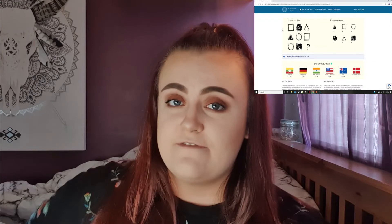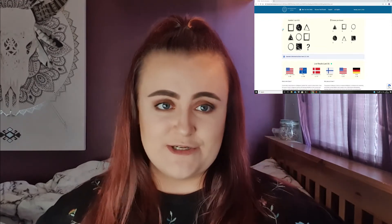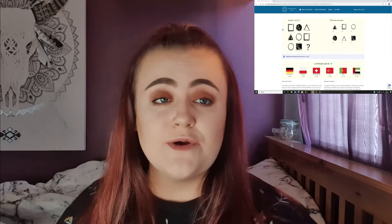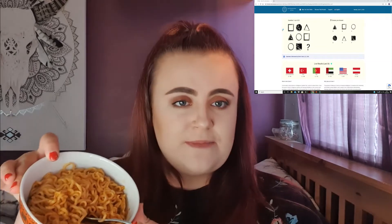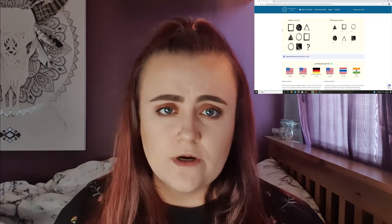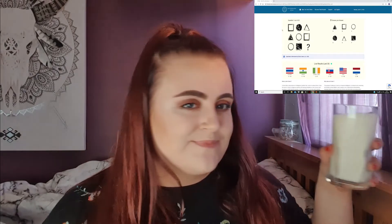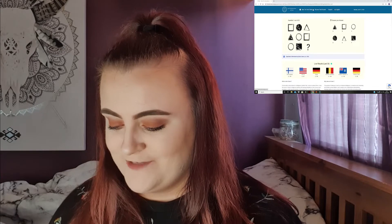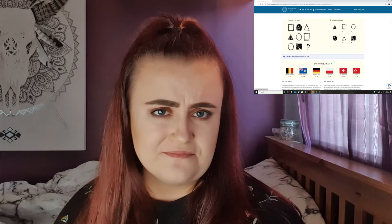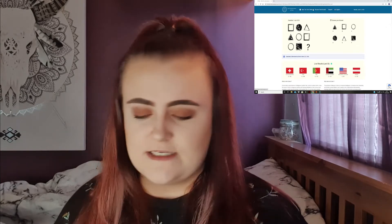Hi guys and welcome back to my Monday video. I don't really know how I feel about what I've decided to do today. So I'm testing my IQ — never done that before. But I'm also going to be doing it while challenging myself to eat this bowl of spicy noodles. I have had these noodles before and I remember eating a whole glass of milk. Yeah, I've never tested my IQ before, so I thought why not? I've seen a few people doing it recently, and everybody loves a wee spicy noodle challenge.